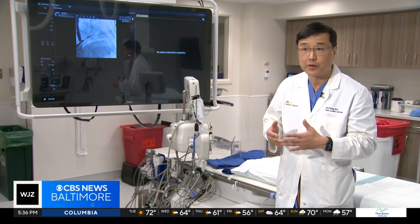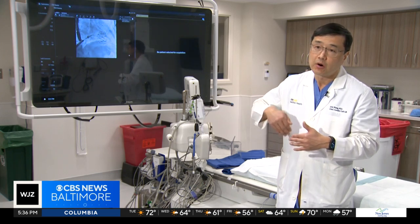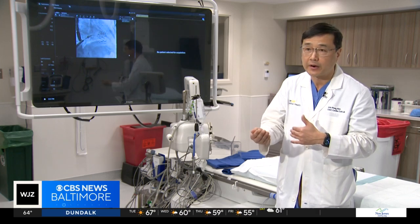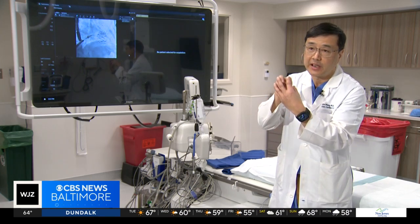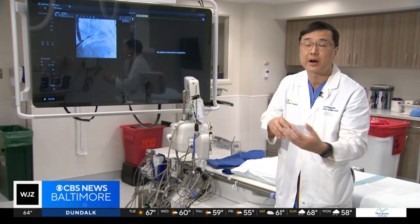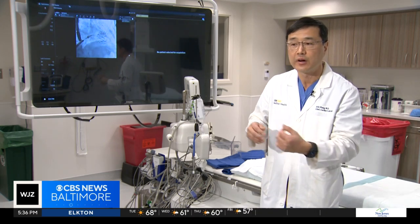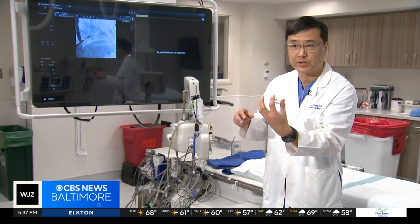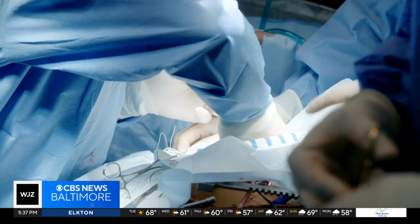Patients are asleep for the procedure. The doctors go across the diseased valve with a catheter and a wire, then advance the heart valve, making sure it's aligned up properly — guided by a special echo called a transesophageal echo — and slowly deploy the valve until it's in its proper position, then release it.